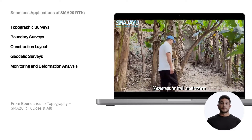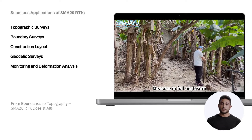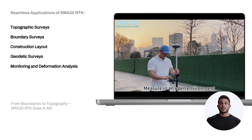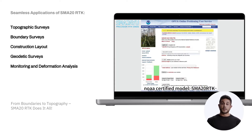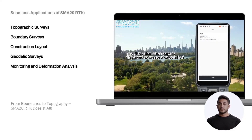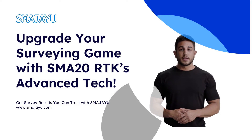Geodetic studies: collect high precision data for large scale mapping and reference networks. Monitoring and analysis of deformations: track changes in structures or terrain over extended periods of time with millimeter precision. Upgrade your surveying game with the advanced technology of the SMA20RTK.